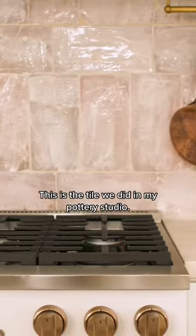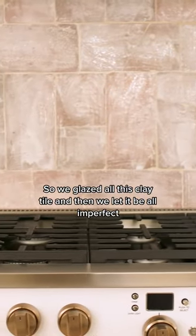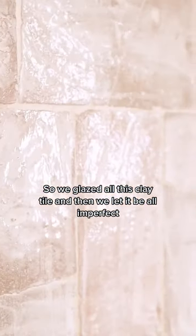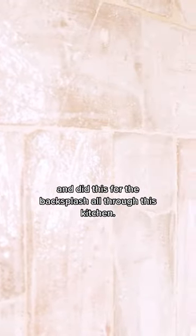This is the tile we did in my pottery studio. We glazed all this clay tile and then let it be all imperfect, and did this for the backsplash all through this kitchen.